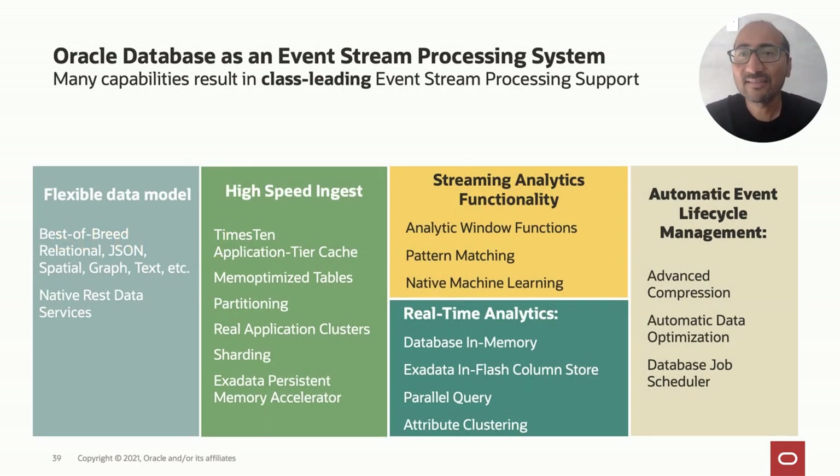The Oracle Database is a class-leading event stream processing system. It has all the capabilities needed: flexible data model support with relational and JSON, high-speed ingest capabilities like mem-optimized tables, streaming and real-time analytics with advanced SQL functionality and in-memory columnar technologies, and thorough, robust automatic event lifecycle management capabilities.